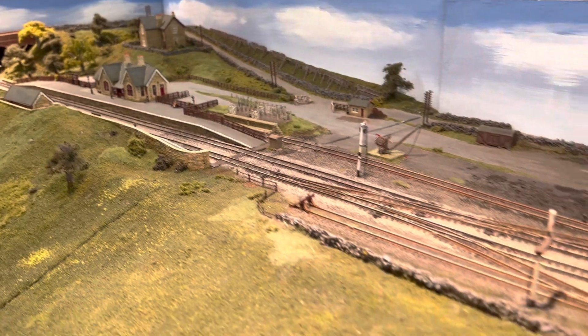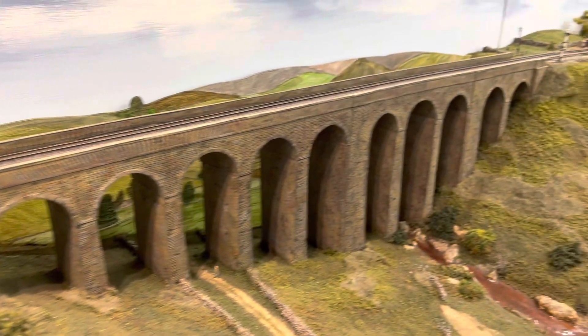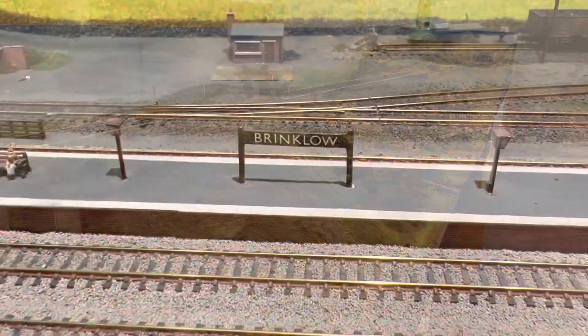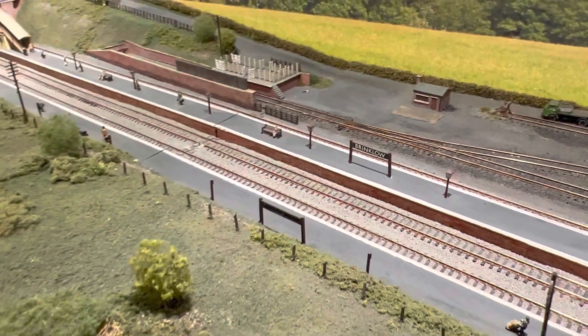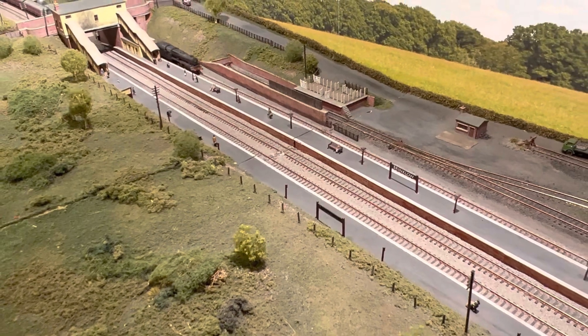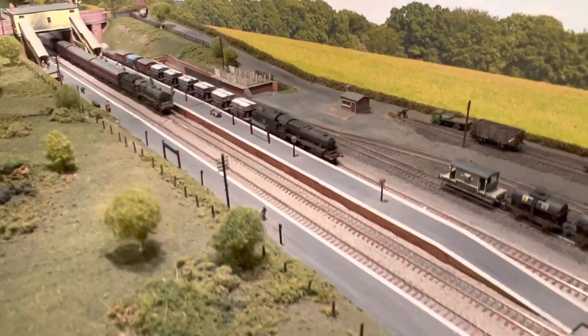Next we have Dentdale, which is an N gauge layout based on Dent Station and a couple of the viaducts on the famous Settle and Carlisle line. This layout isn't actually owned by the club — it is owned by two of the members but often goes to exhibitions and represents the club. We also have another N gauge layout, Brinklow, which is based on the Trent Valley part of the West Coast Main Line with Brinklow Station, which closed in 1957. Brinklow has the capability of DC and DCC, whereas Dentdale is only DC.